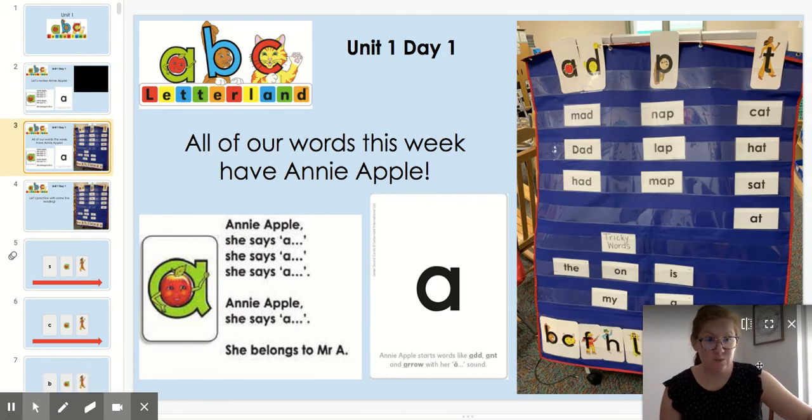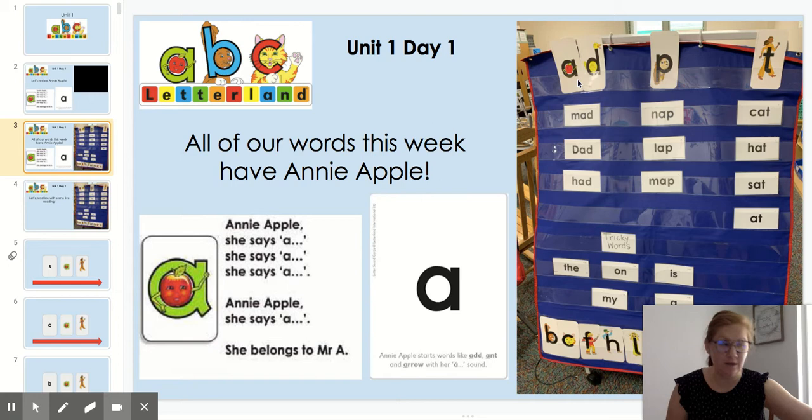So this week all of our words, except our tricky words, have Annie Apple in them. If you look at our sorting cards you can see that Annie Apple is going to team up with some other Letterlanders to make some words for us.